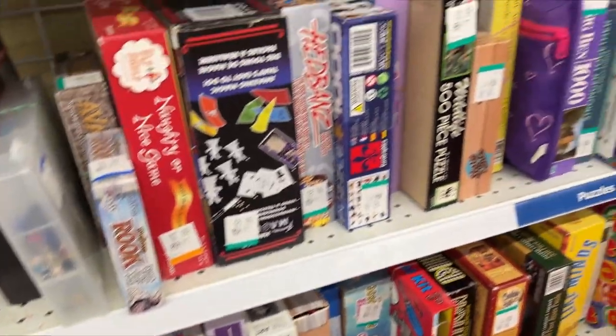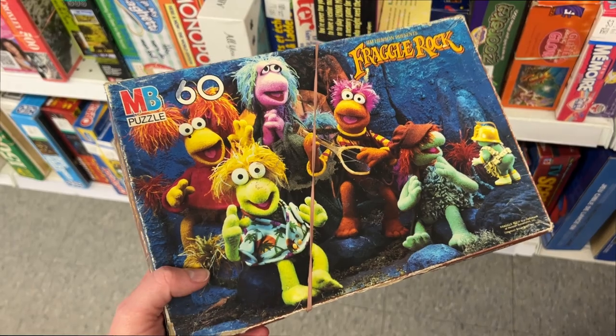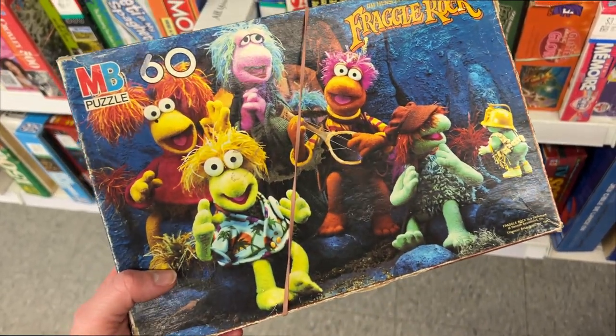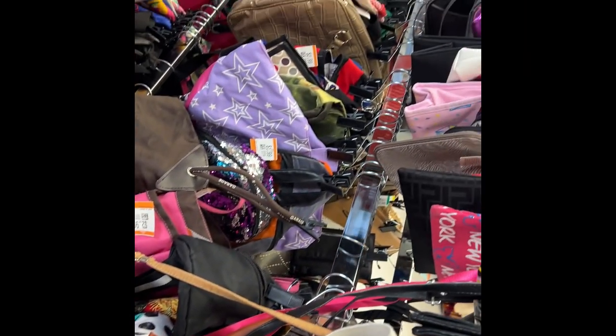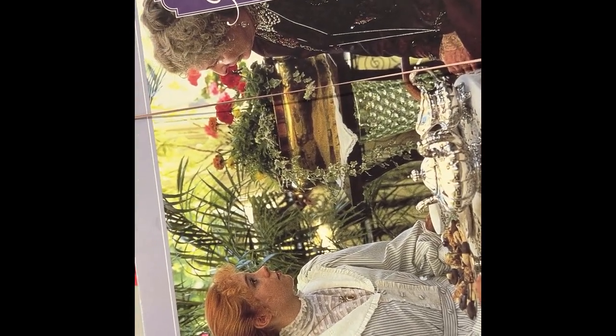Let's see what we can find in the puzzles. It's a Fraggle Rock puzzle! Let me know in the comments if you watched Fraggle Rock growing up. I'm still looking to replace my purse so let's look for a backpack. I want this puzzle so much because we had this growing up — but I think I'm going to leave it behind. I know, that's not like me at all!